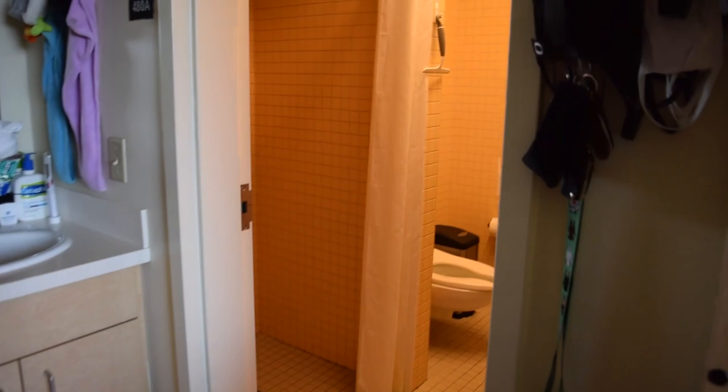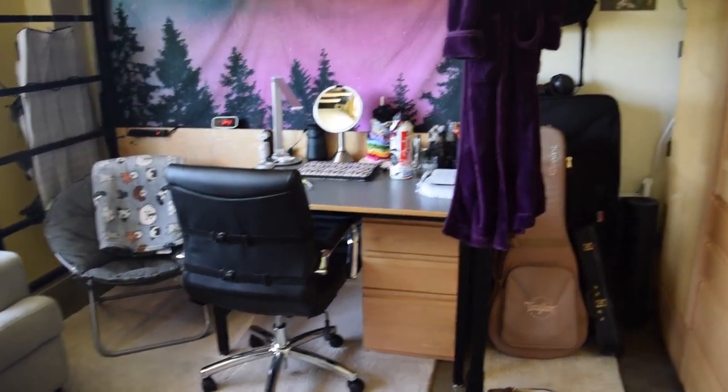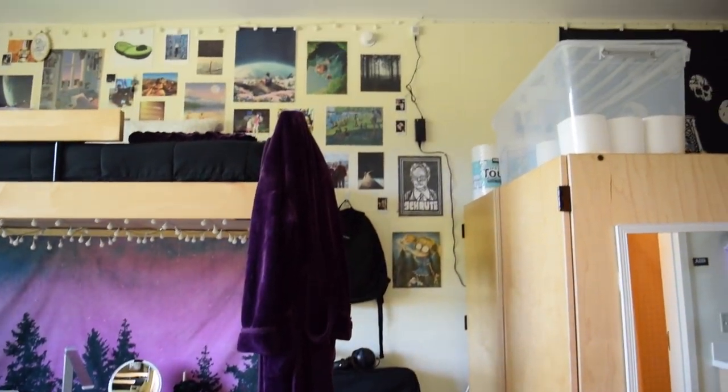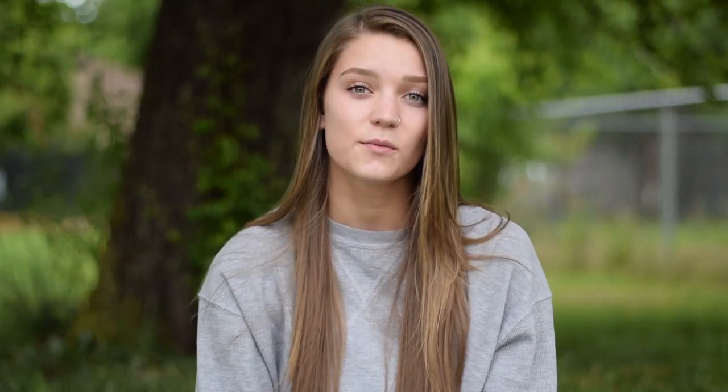Each room comes with a sink, and the bathroom is shared by four people. Each student in GSH receives a bed, a dresser, two sets of drawers, a desk, and a desk chair. I swapped my desk chair out for something a little bit comfier. If I could recommend one essential item, it would be decorative lighting, because it makes your room feel a lot cozier at night.